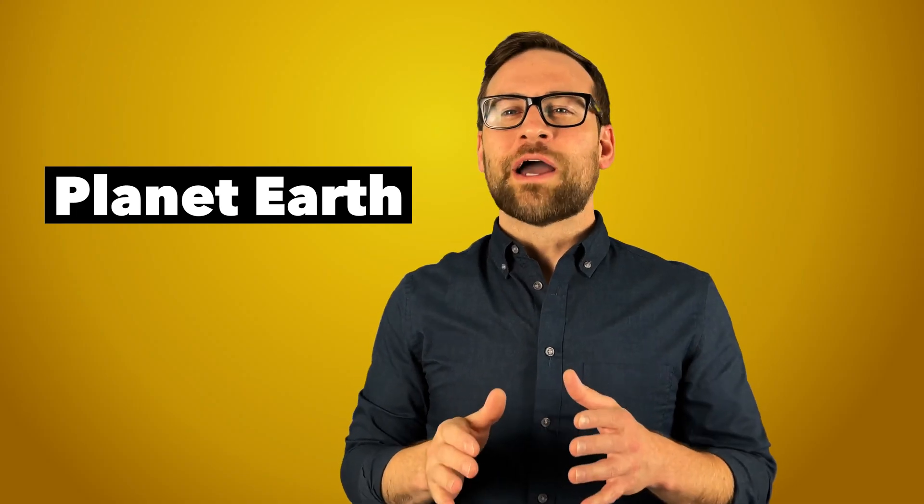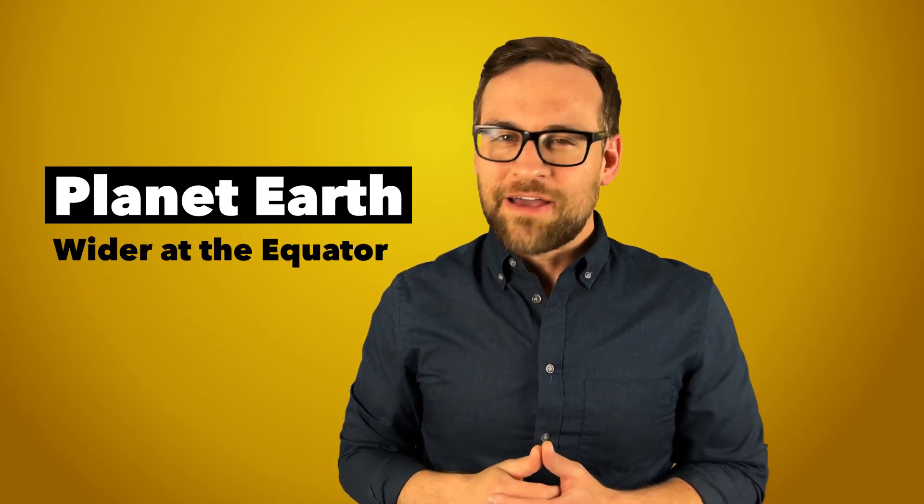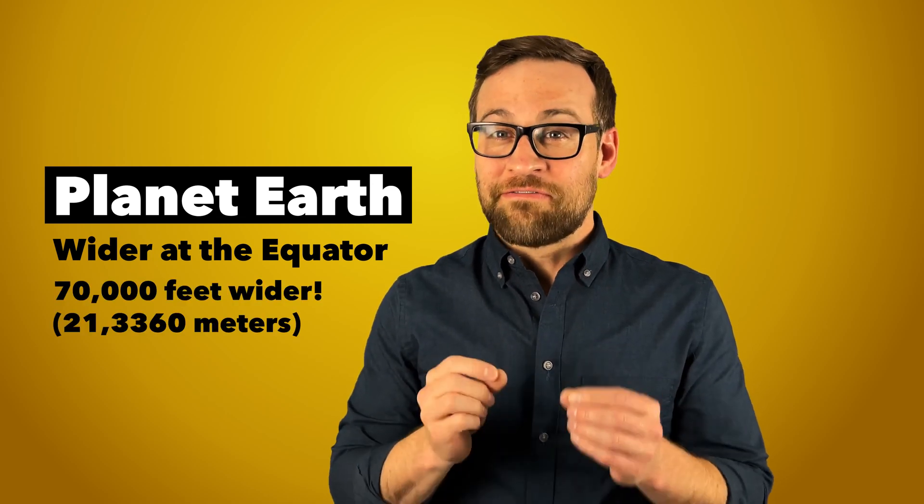Earth is actually wider at the equator than anywhere else. In fact, it's 70,000 feet wider. That's about 16 great pyramids of Giza, six and a half Eiffel Towers, or 20 Godzillas.